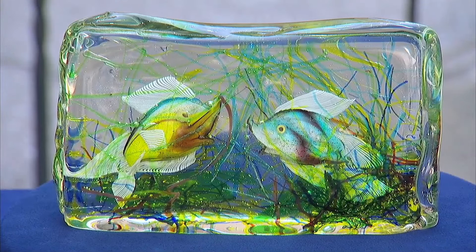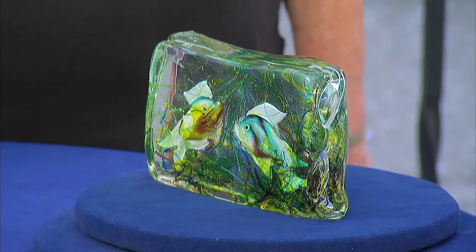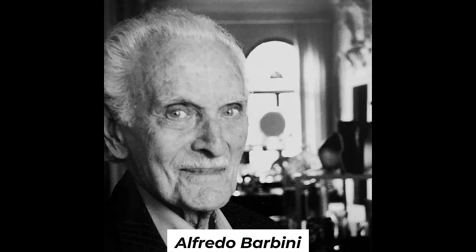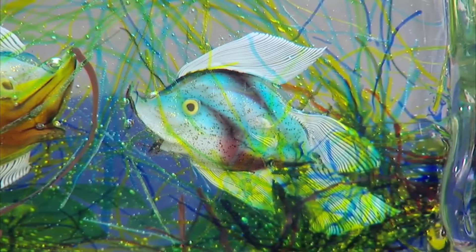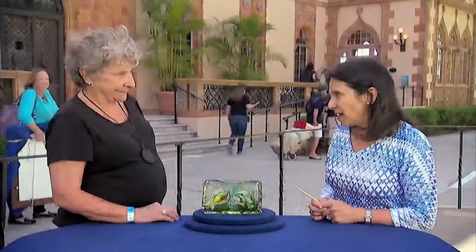This is called an aquarium block — a clever item where within a piece of glass, you have a fish and all its parts, and you don't have to feed it. Items like these were designed by Alfredo Barbini, an Italian glass artist and designer from a family of glass makers. He became partners with Gino Cenedese, and they started making them around 1950. Aquarium blocks come in different sizes; made in 1950, this is one of the smaller ones. In today's market, this piece of glass featuring a fish with beautiful designs would probably bring between $700 and $900 in a retail store.